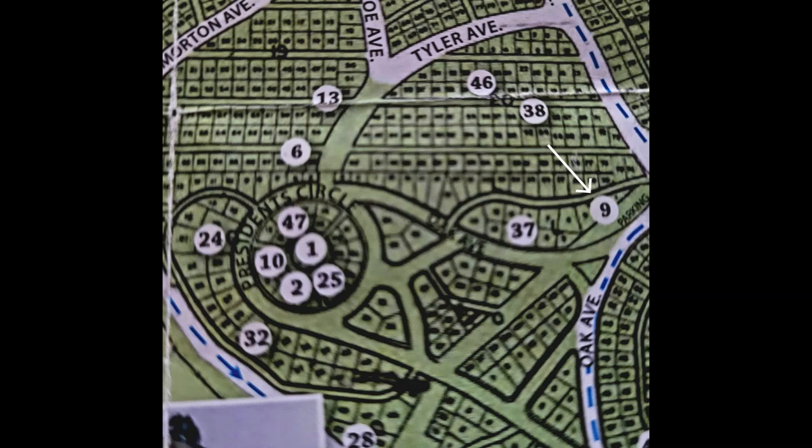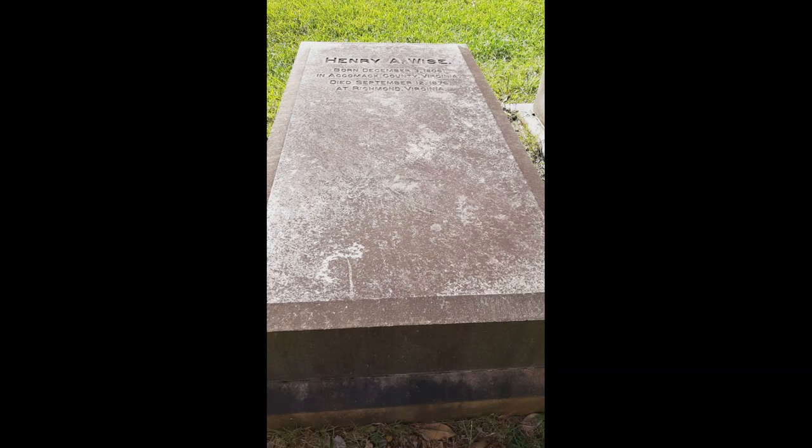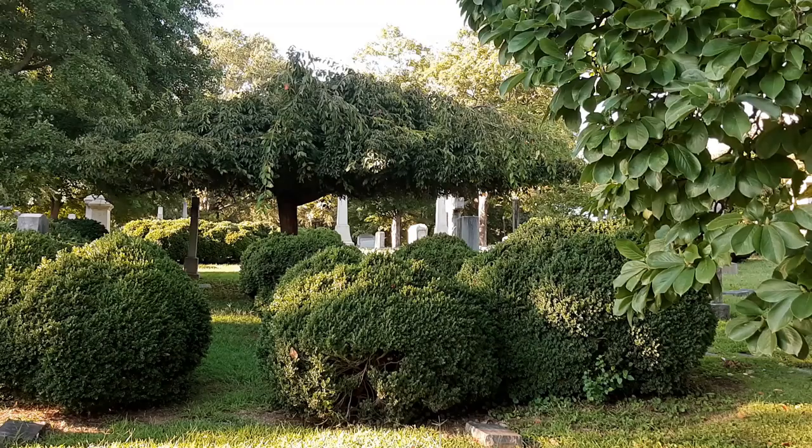Stop 9 is the grave of Henry A. Wise, best known for deciding the fate of John Brown. He will also serve in the U.S. House of Representatives as Minister to Brazil and as Brigadier General during the Civil War. He completes the seven Virginia governors resting at Hollywood Cemetery.